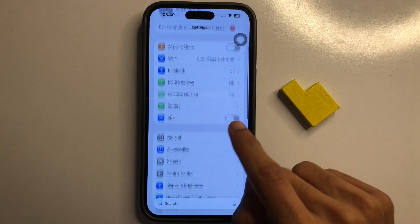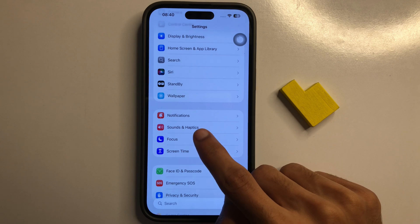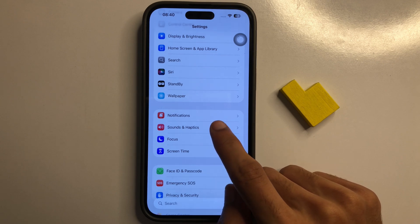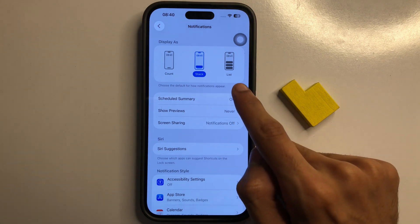Now in Settings, scroll down. You will see the first option is Notification. Click on Notification. If you want notifications working in iPhone 17 Pro Max, make sure to click on List.